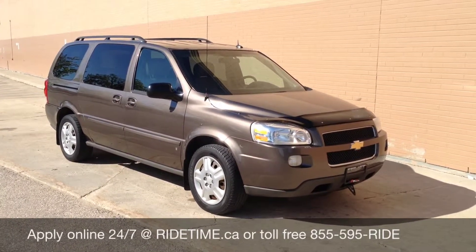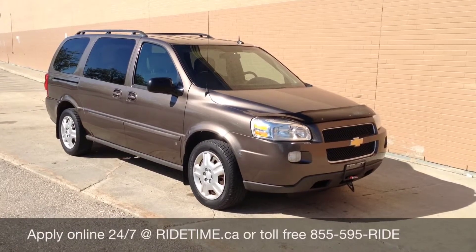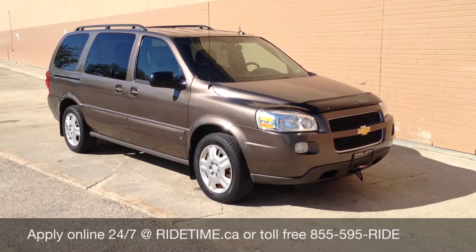To qualify yourself for this program, you need to make $14.50 an hour before deductions, have a valid driver's license, and a job for at least a month. If you meet all three of these criteria, then I have fantastic news for you — you're approved on a car loan.